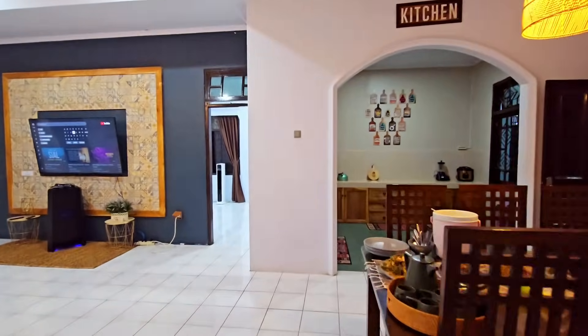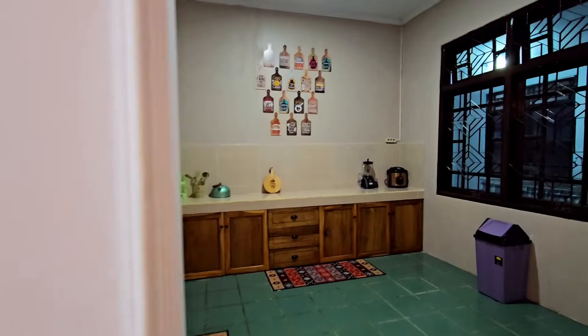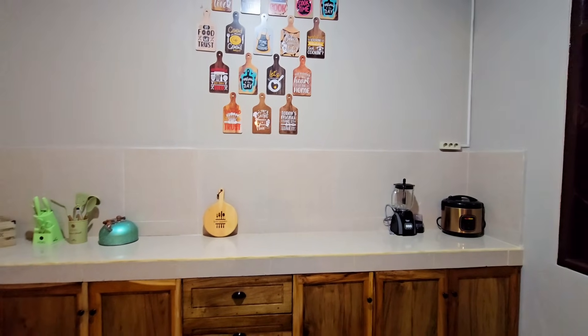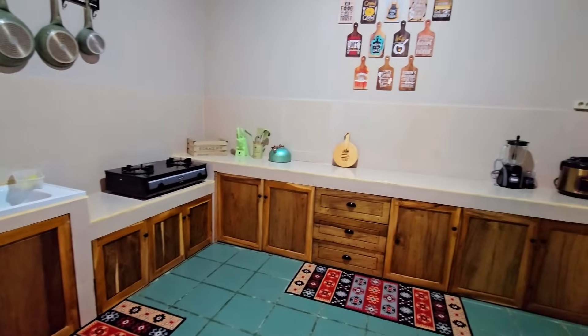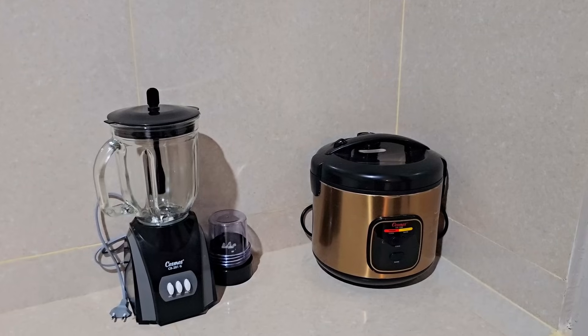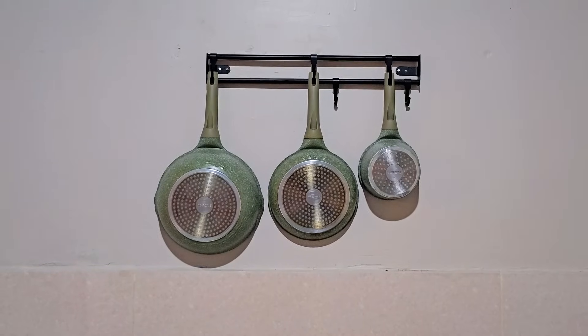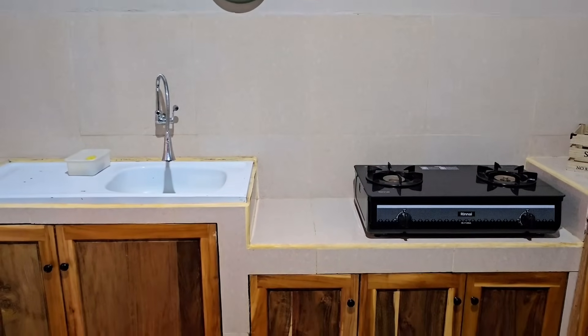Sekarang kita lihat area dapurnya. Untuk dapur sudah dilengkapi dengan alat masak dan alat makan, dapurnya juga bersih. Ada kompor, wastafel, sabun cuci piring, rice cooker, dan blender. Alat-alat masaknya lengkap banget — mulai dari panci, penggorengan, pisau, gunting, sendok garpu, sampai panci presto juga ada.